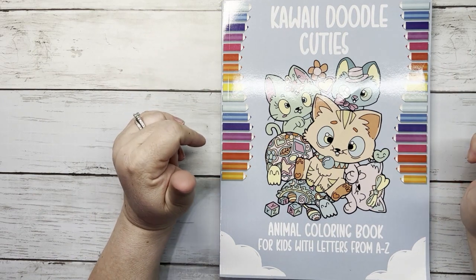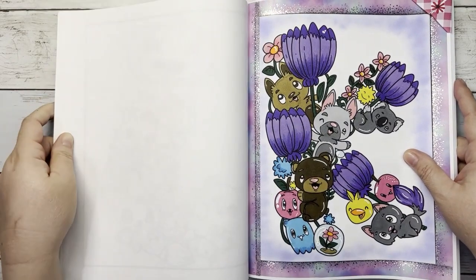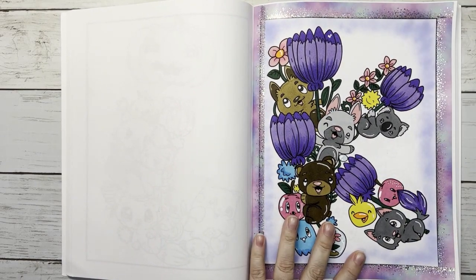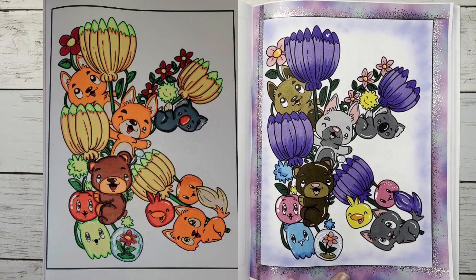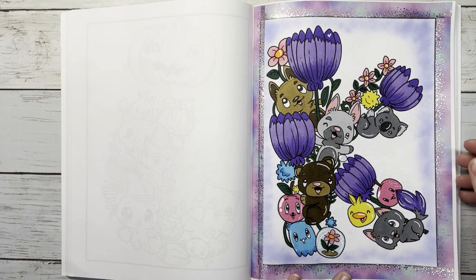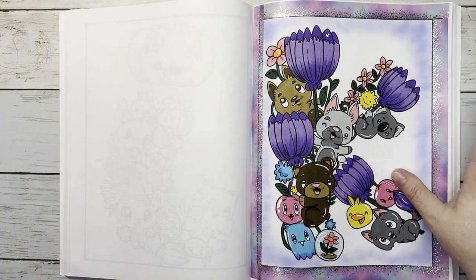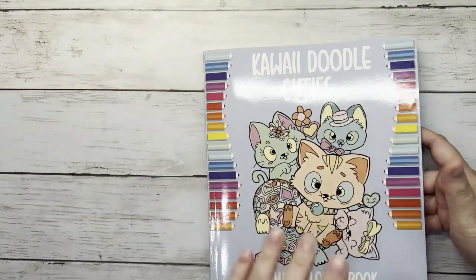Next is the Kawaii Doodle Cuties Animals Coloring Book A to Z — a group buddy color with Dee from Colorful Dreams and Jamie from Jamie's Coloring Love. Dee was unable to complete hers this month, but I do have Jamie's to share. This is the letter K for my ABC Color Challenge and has a koala in it. I used Ohuhus, Distress Inks for the background, washi tape, and white paint pen. Hidden Mickey is up there. I like how Jamie's turned out too.